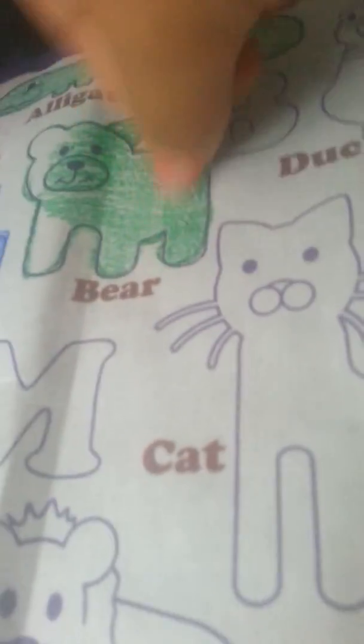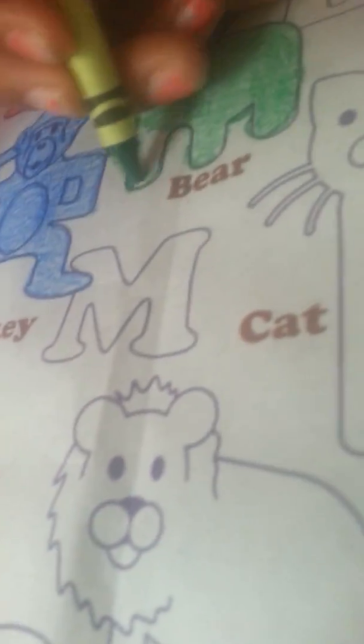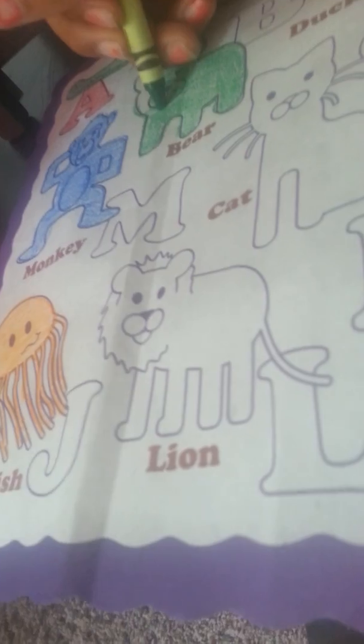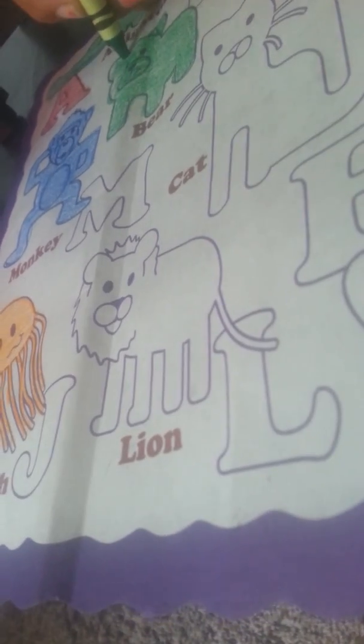And then I just want to like scrape it a little bit, so you can kind of blend it. It's kind of blurry on camera. Okay, so next.